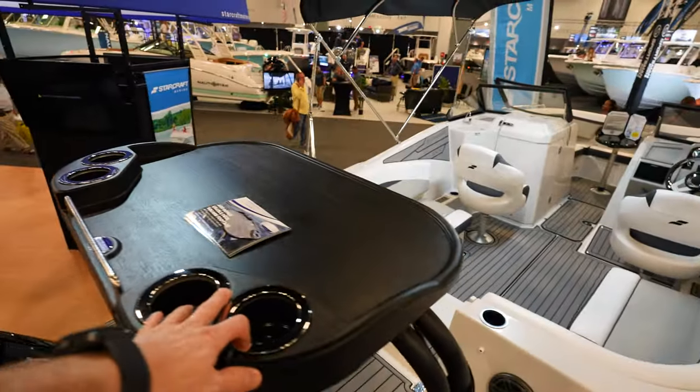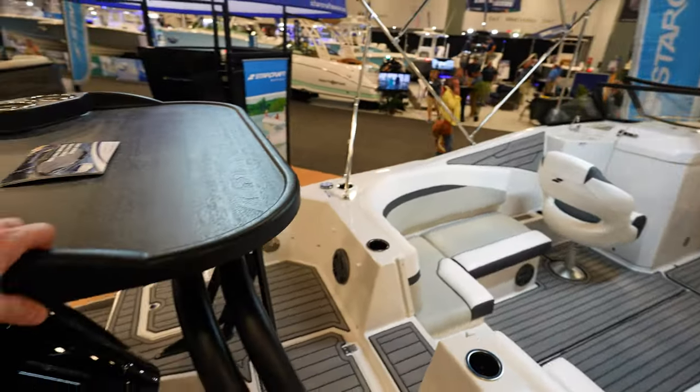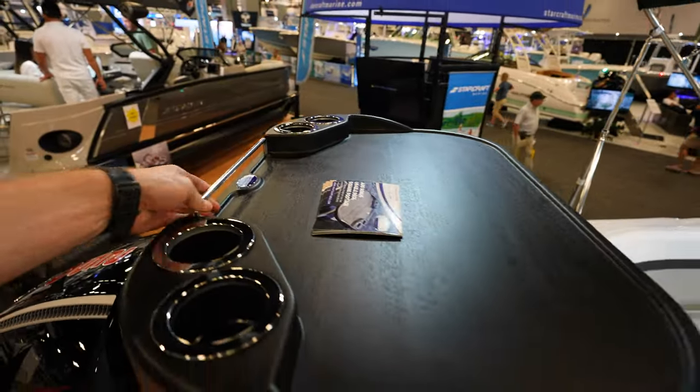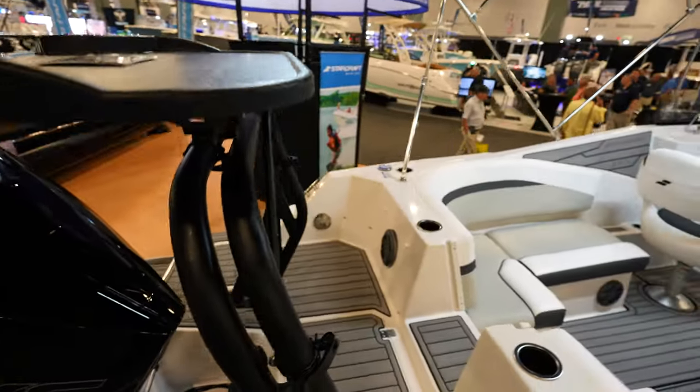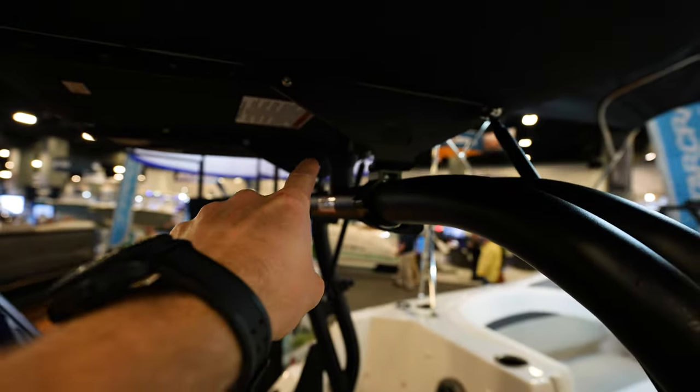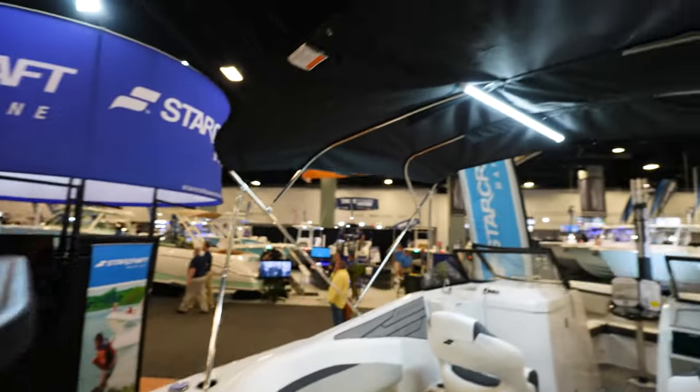I'd also like to mention this really nice table on the back of this Starcraft with cup holders — another prepping station right above the tow line where you would tow someone. These prepping stations are just really cool and nice to have on the back of the boat.